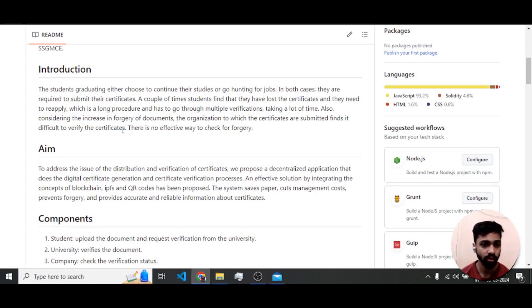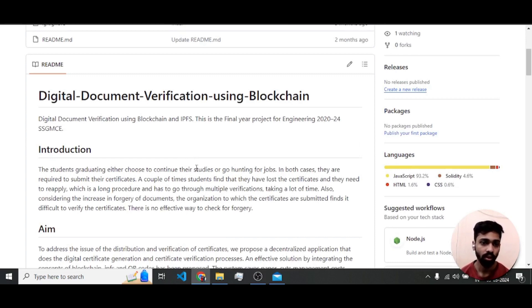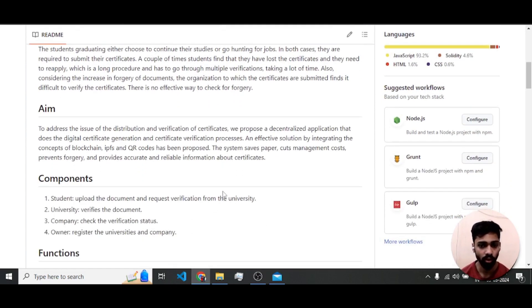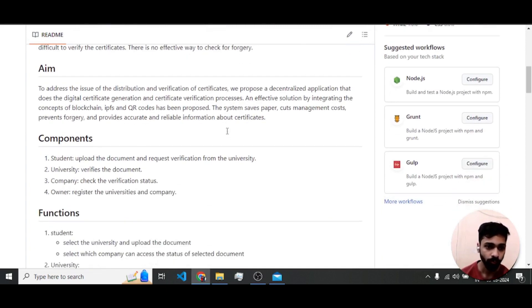Additionally, some students engage in forgery of their documents, and there are many institutes that provide fake documents. This is cumbersome and problematic for companies trying to verify and check the authenticity of each document. To address all these problems, we have proposed a document verification system using blockchain, IPFS, and a QR code.